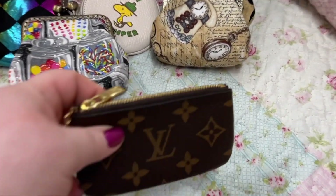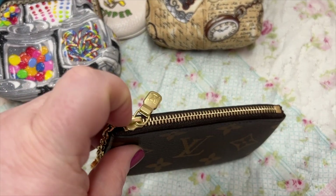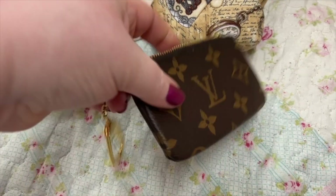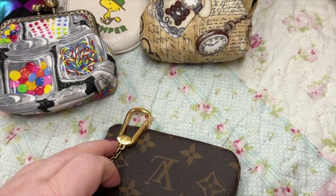Okay, next we have my Louis Vuitton clay — I love using this as my coin purse. I like putting my coins in there, which y'all have all seen this a million times.